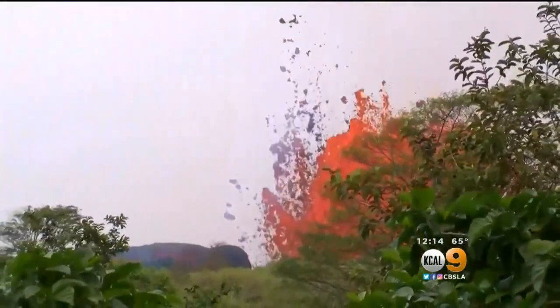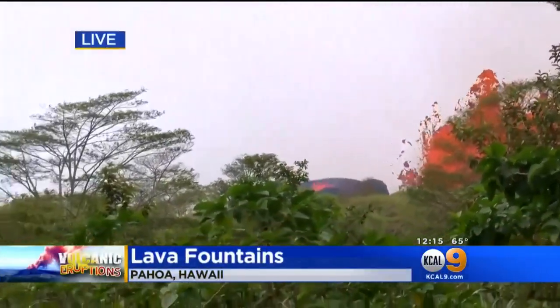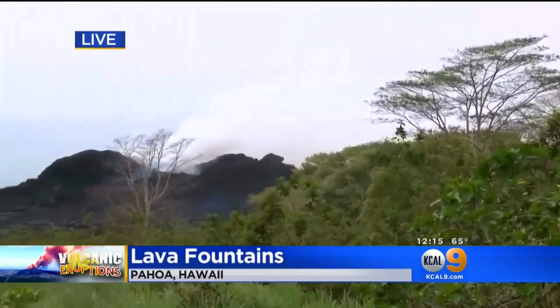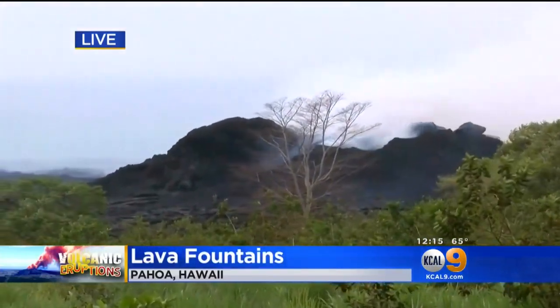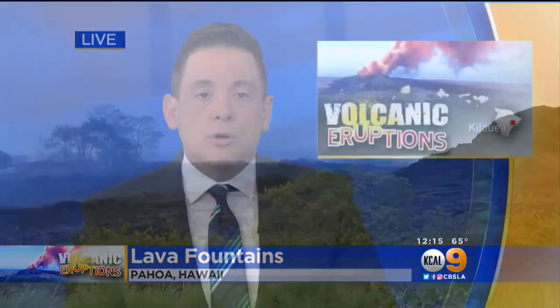More fissures and more lava fountains on Hawaii's big island. This is a live look at the lava shooting into the air in Pahoa. And lava isn't the only danger there. A small eruption at the Kilauea volcano summit sent an ash plume 7,000 feet into the air. The wind carried the ash plume towards neighborhoods to the southwest, and rivers of slow moving molten rock have reached the ocean, creating toxic corrosive gas.